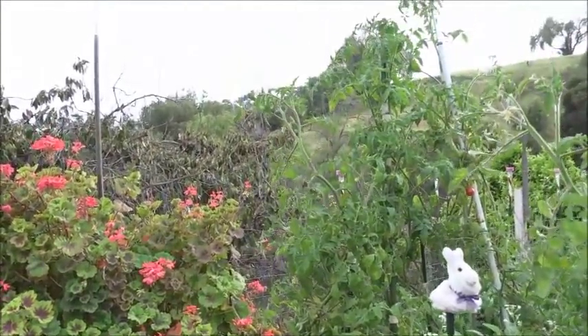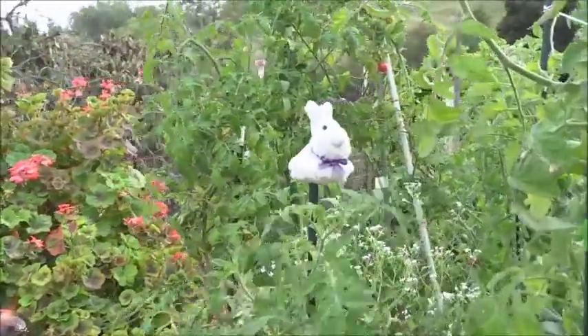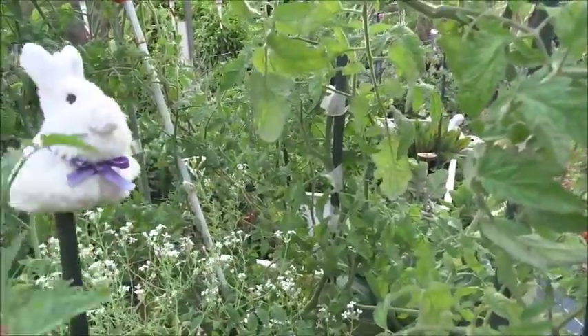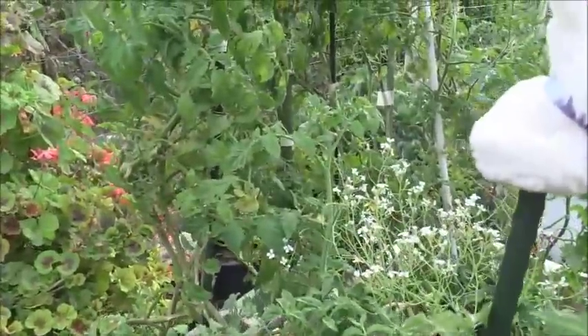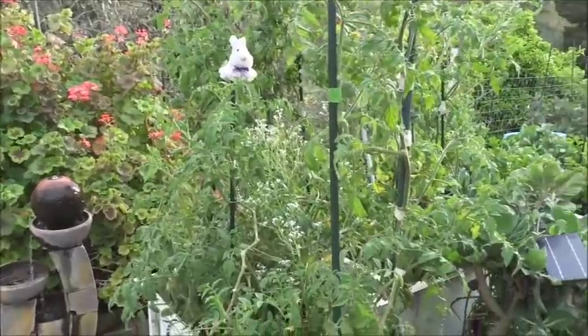I just put the whole thing up and all I have to do is every three or four days come back and restring it because it's getting so big. It's getting big because it's got a major root system — it's last year's tomato plant. There are two tomato plants in there.